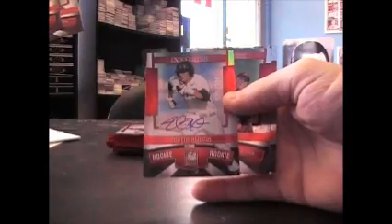Brandon Workman. Blue, Peter Tago, 200. Blue. Justin Bloxham, 790. Autograph.